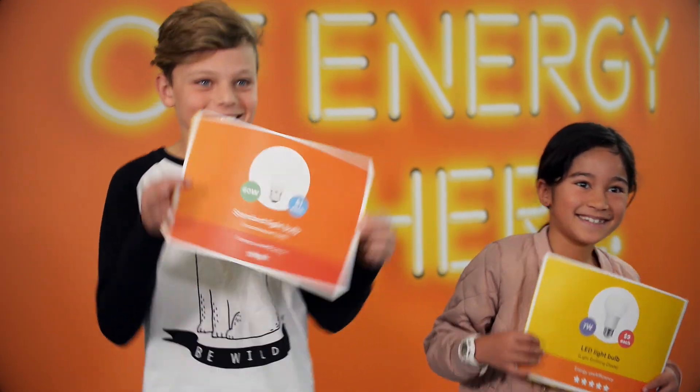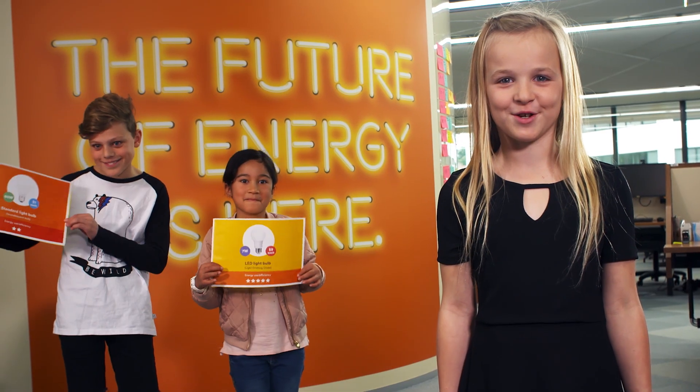Hi, my name is Savannah and you're watching the School Gen Show. Today we're looking at the human energy generator and how it can help you choose the right light bulb.